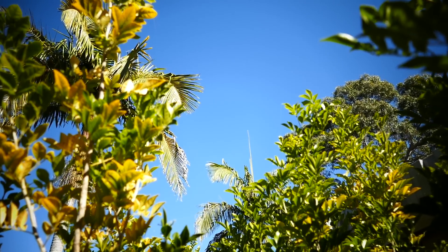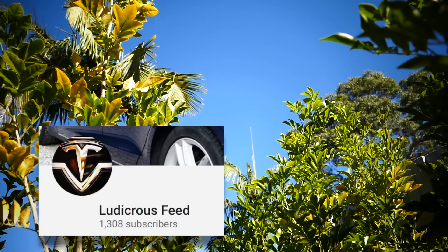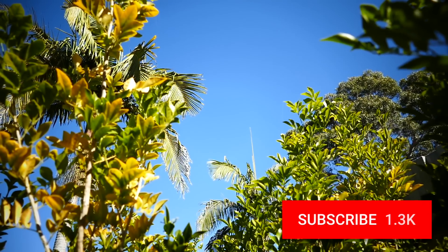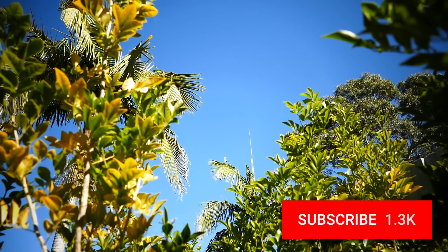Before I get into the numbers, I just wanted to thank all of you for supporting my channel and helping me to pass 1,300 subscribers. Your support over this last year has been phenomenal and I cannot thank you all enough. If you haven't done so already, please take a moment and hit that subscribe button to stay up to date with our latest videos.